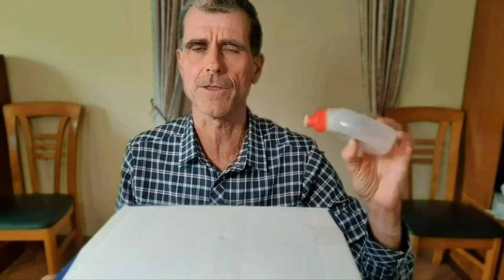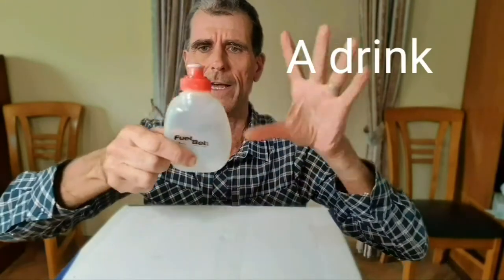If it's thirsty weather, I like to carry a fuel belt bottle with electrolyte solution inside. After about 20 minutes I usually have a drink.